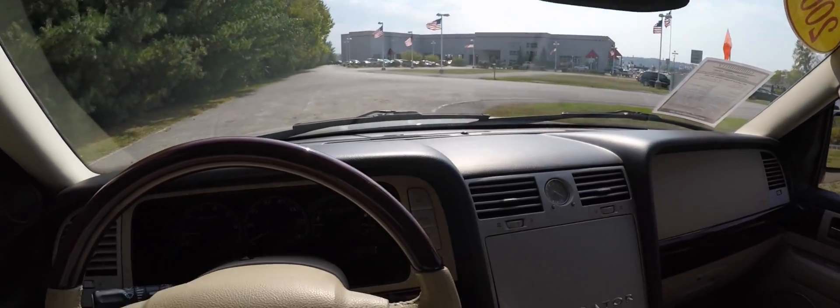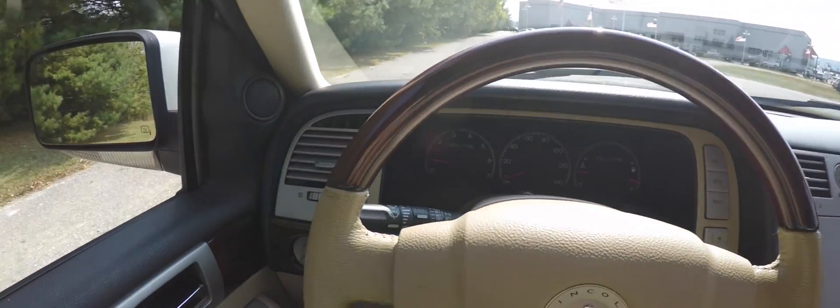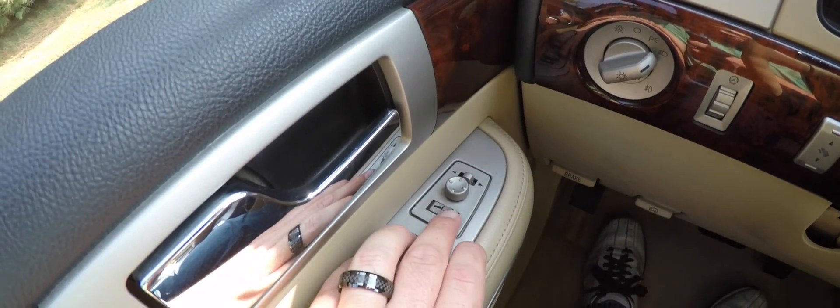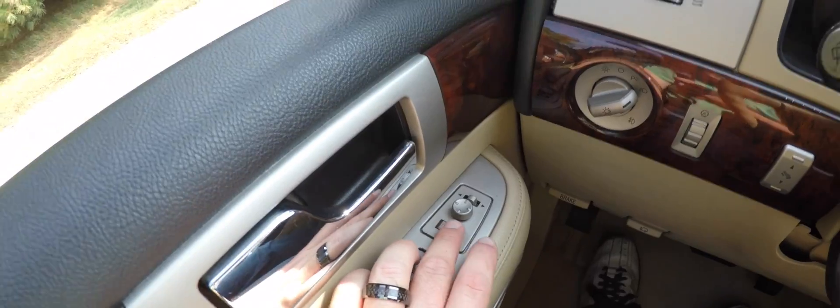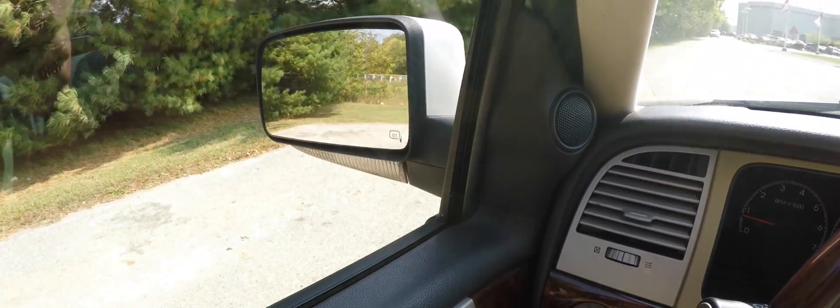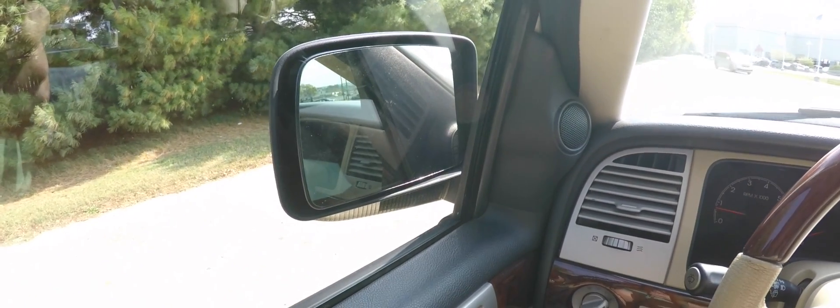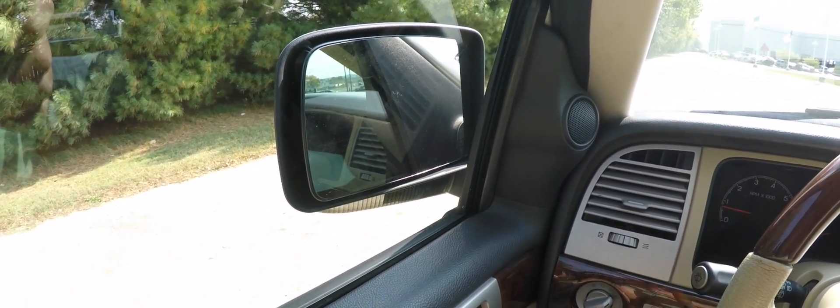There's an automatic dimming rear view mirror with integrated microphones, and power folding mirrors. To fold them in, just locate the switch below the mirror adjuster and press towards the right. To fold them out again, just press the switch to the left.